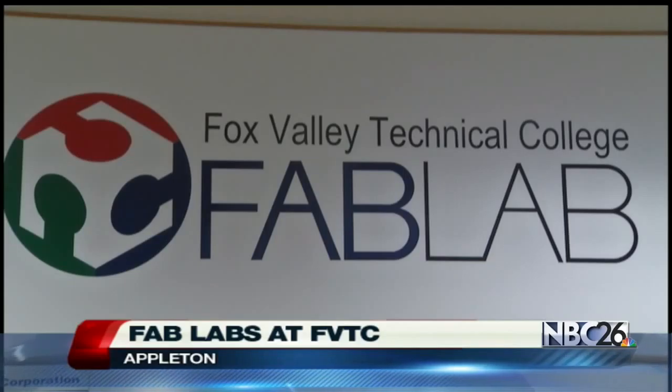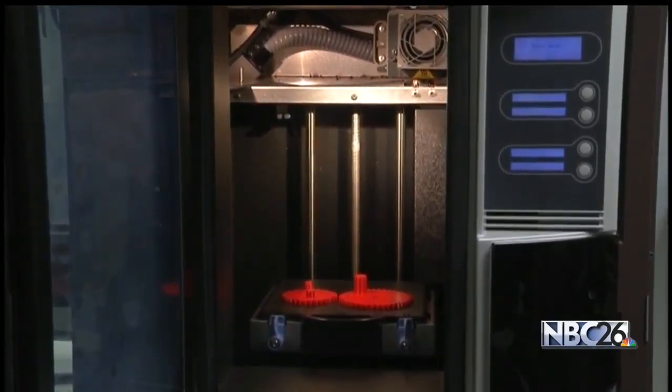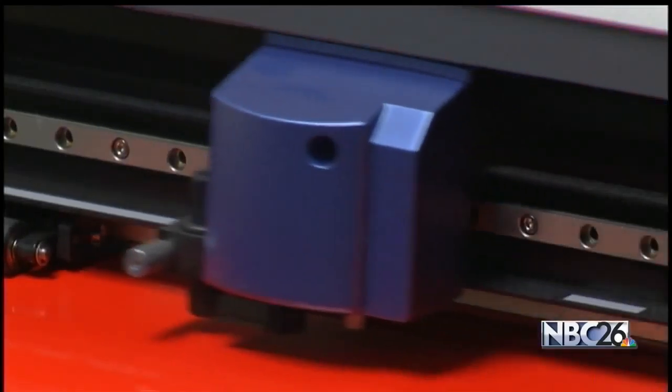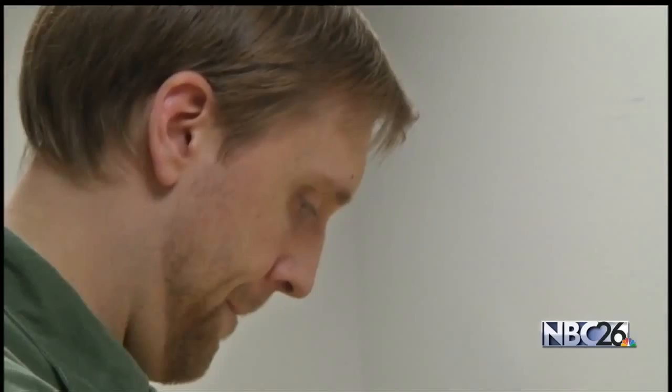Students at Fox Valley Tech are getting a unique learning opportunity in manufacturing technology. The Fabrication Laboratory, or Fab Lab as they call it, combines manufacturing technology and electronic tools to help students create real designs and prototypes, even if they don't work at first.